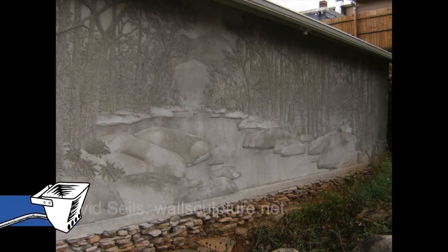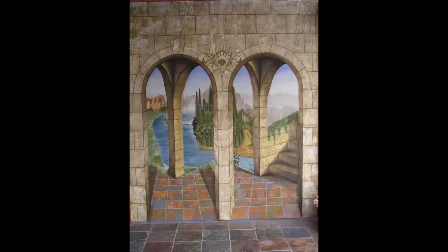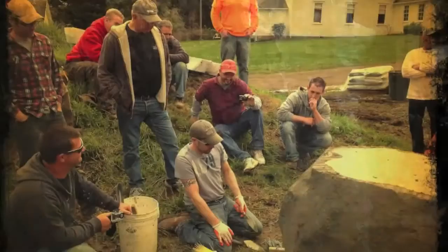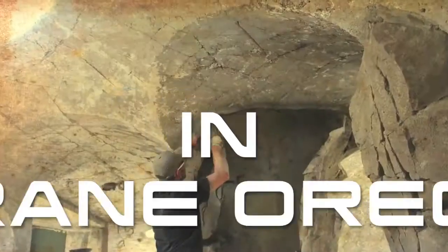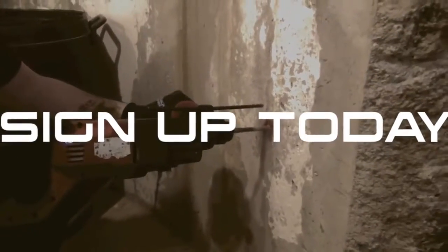David Siles will be teaching his wall sculpture method, creating murals throughout the underground house. Ellie Ellis will present an old technique that is making a comeback called Wall Tattoos. All this and more at the West Coast Training Center, where we'll be transforming this 1960s underground house into a true Hobbit home.